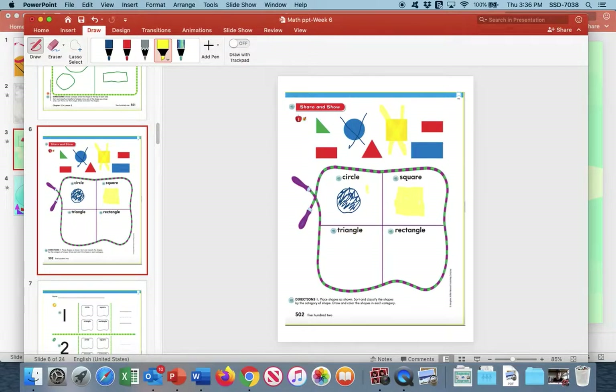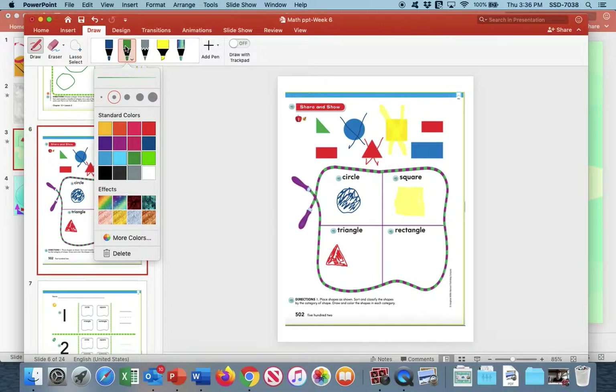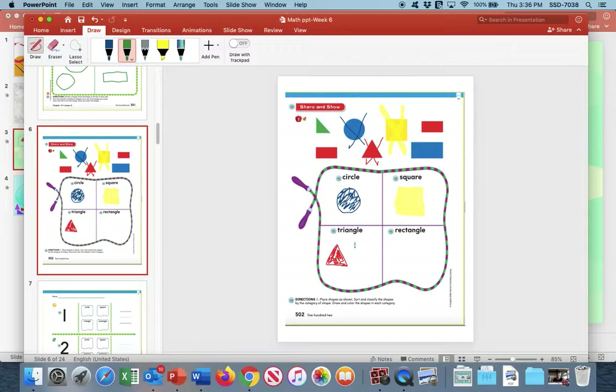And then we have our triangle. We look up above and it looks like we have a green triangle and a red triangle, so we have to put both of those triangles down here. The reason they're different colors is so you can understand that we're not focusing on colors — it doesn't matter what color they are. If they are both triangles, they both belong in the triangle box. I'm going to start with my red one first and draw my red triangle. Take your red crayon and do the same. Then we need green for our green triangle — pick up your green crayon, draw a green triangle, fill it in, and cross it out.